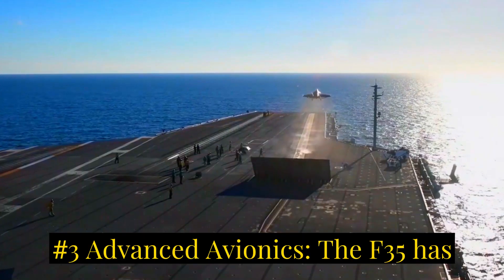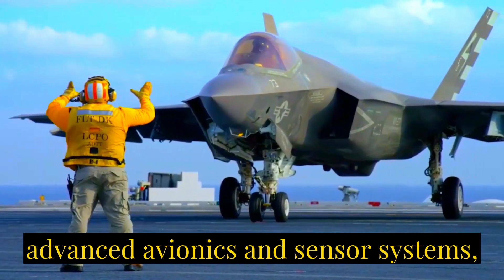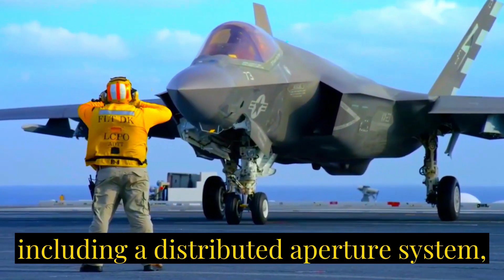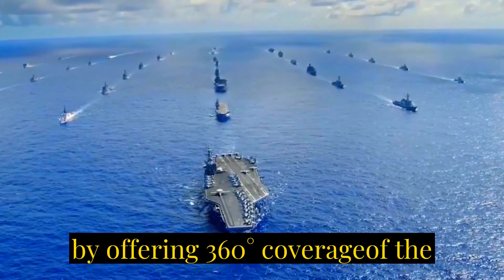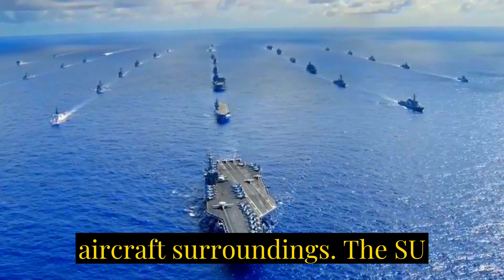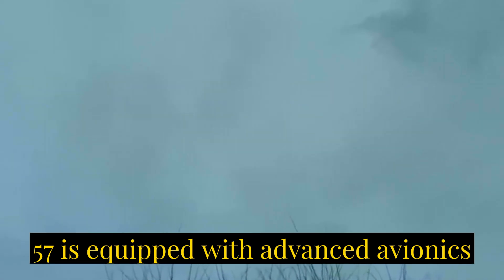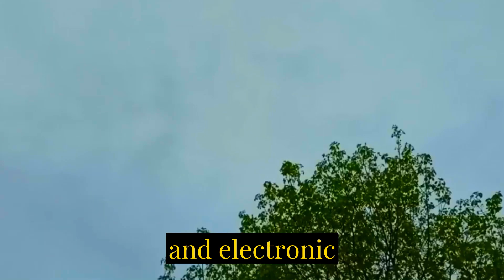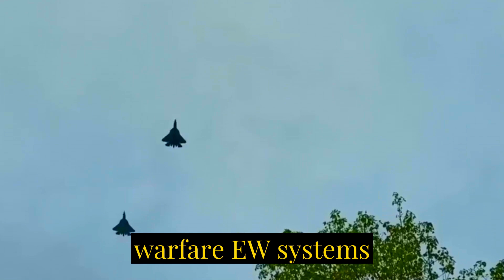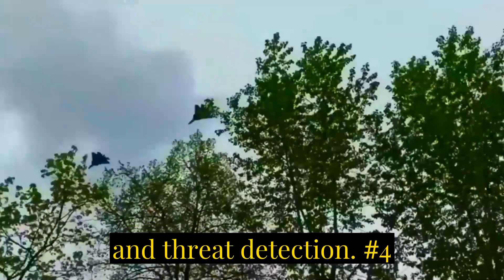Number three: advanced avionics. The F-35 has advanced avionics and sensor systems, including a distributed aperture system (DAS) that provides situational awareness by offering 360-degree coverage of the aircraft's surroundings. The Su-57 is equipped with advanced avionics and sensor systems, including radar, infrared search and tracking (IRST), and electronic warfare (EW) systems, providing enhanced situational awareness and threat detection.